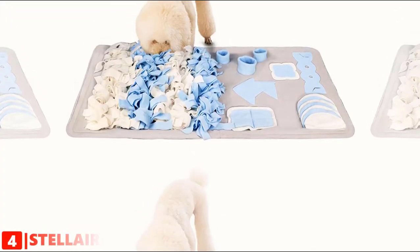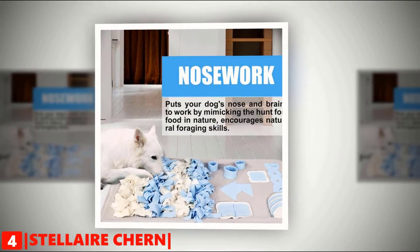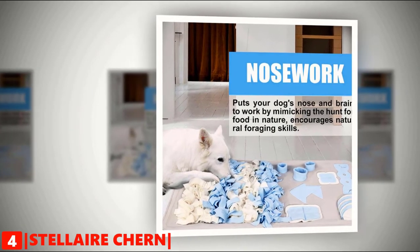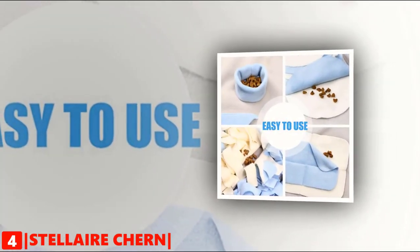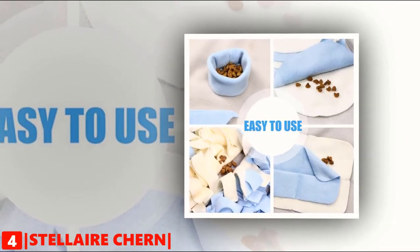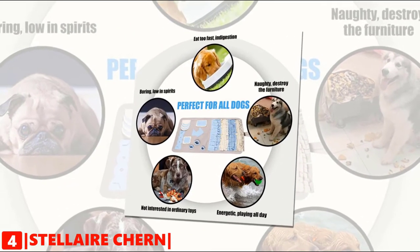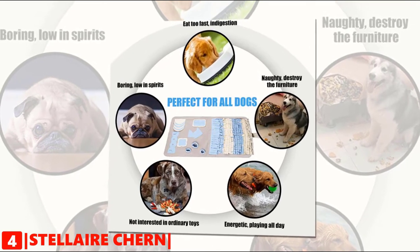Up next in fourth place is the Stellar Churn Snuffle Mat. This dog snuffle blanket puts your dog's nose and brain to work by mimicking the hunt for food in nature and encourages natural foraging skills. Easy to fill — you can mix kibble and hide a few treats to spark the dog's interest. It helps avoid your dog's boredom and engagement in destructive behavior. It is perfect for dogs of any breed, size, or age, and great for indoor activity and stress release.